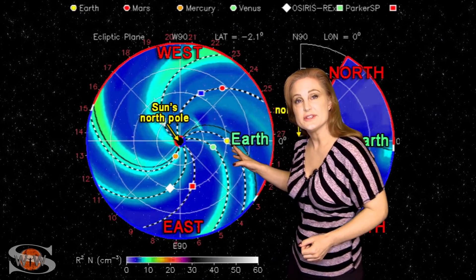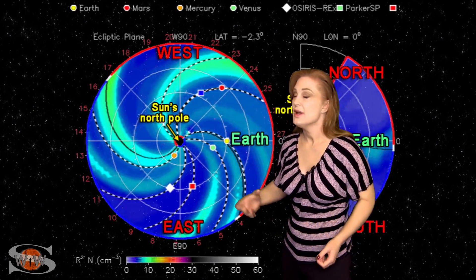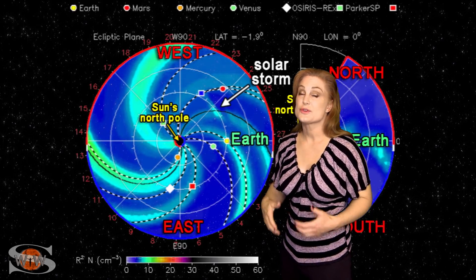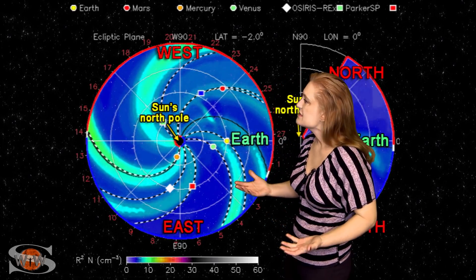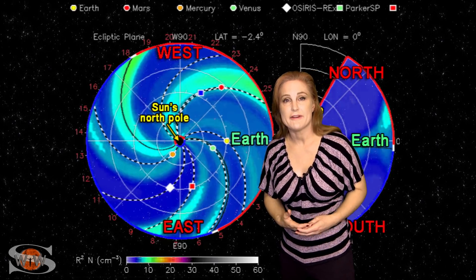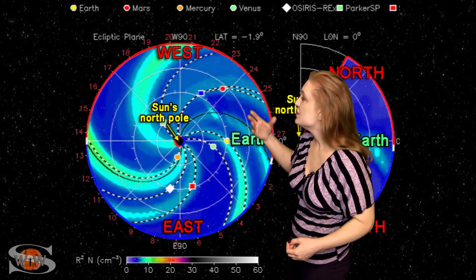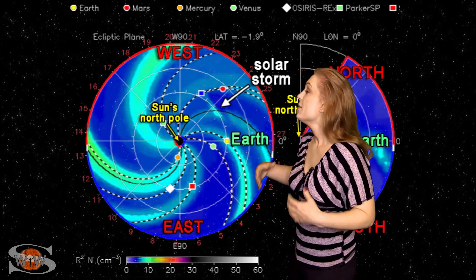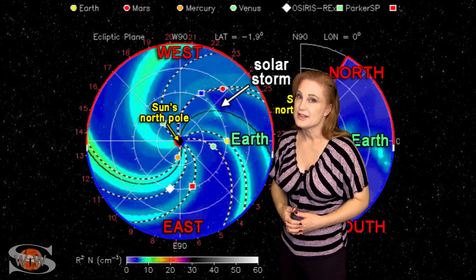Now, remember that solar storm launched kind of west of Earth? This is our solar storm prediction model, Enlil — NASA's version — looking down at the sun from the North Pole. You can see the storm being launched pretty well west of Earth, so it's not going to hit us. If we do see an effect, it'll probably be late on the 18th and into the 19th, possibly enhancing the fast solar wind from the coronal hole. Aurora photographers at high latitudes, you might get a little extra show. The nice thing is we are seeing more and more of these solar storms being launched — our sun is finally beginning to wake up.